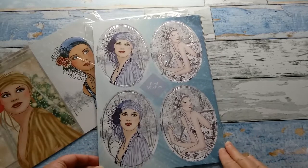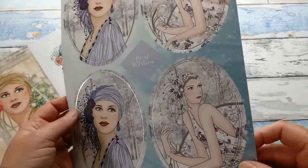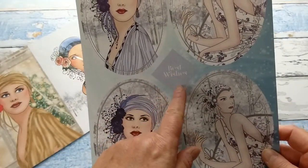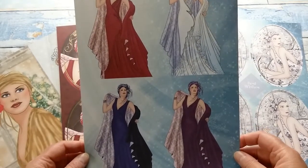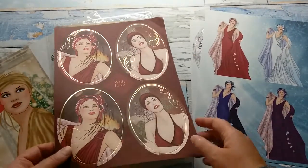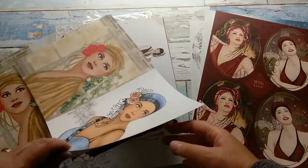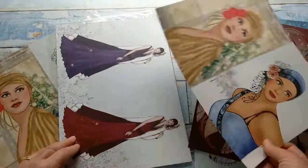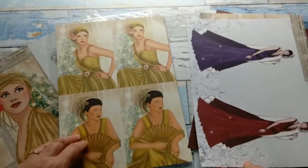And then I have two packs of these beautiful winter ladies, and these are also foiled. They have beautiful ladies — there's also a greeting here, 'Best Wishes' — and you get them in four different robes. I like that they even have different skin tones, very nice. I like the cards that I made with those — really pretty.